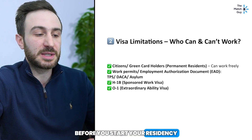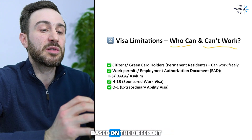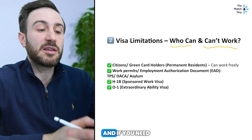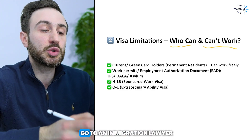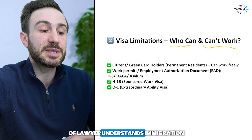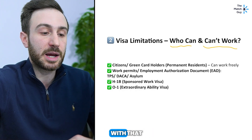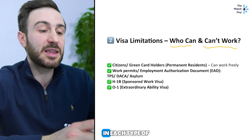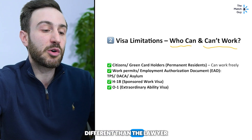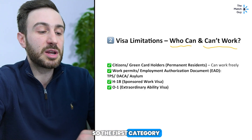Now let's talk about a very important topic when it comes to working as an IMG in the US before starting residency: visa limitations. We'll discuss who can and who can't work based on different visa types. By no means is this legal advice — I'm not a lawyer. If you need legal advice, I highly recommend going to an immigration lawyer, as the US immigration system is very complicated and you need a specialist in immigration law.